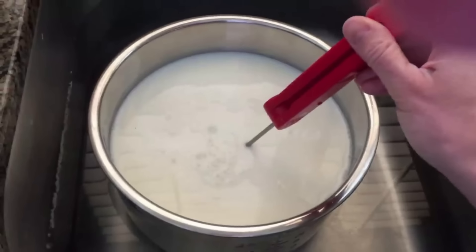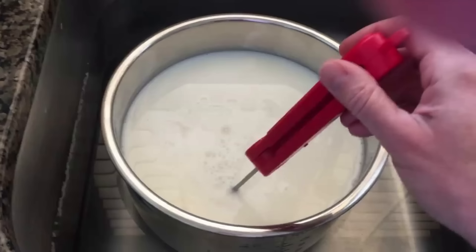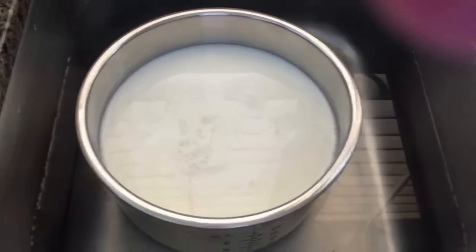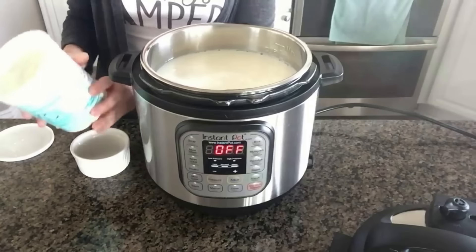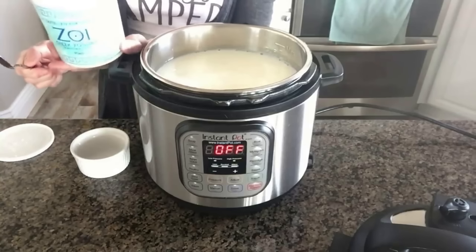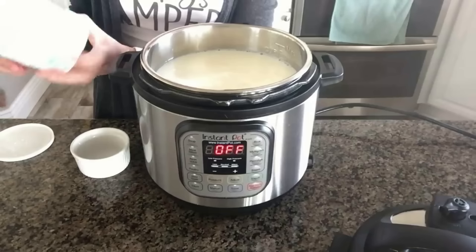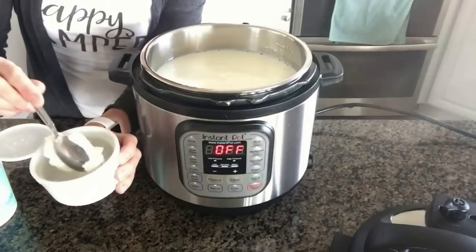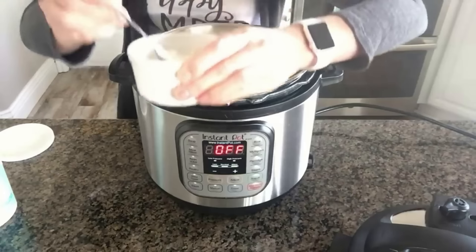Once the milk cools down to between 90 and 100 degrees, you're good to go. Test it in the middle of the pot — the temperature near the edges will differ from the middle, so whisk it up and test in the center. At this point you'll add your starter. The first time you make yogurt, use some plain yogurt with live active cultures — not flavored. I'm using plain Greek yogurt. Put about two tablespoons of yogurt in a small bowl and add the same amount of milk, then stir until smooth.